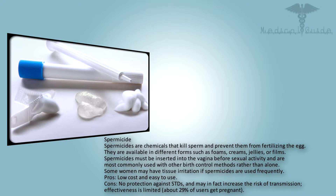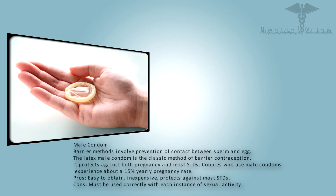Spermicides are chemicals that kill sperm and prevent them from fertilizing the egg. They are available in different forms such as foams, creams, jellies, or films. Spermicides must be inserted into the vagina before sexual activity and are most commonly used with other birth control methods rather than alone. Some women may have tissue irritation if spermicides are used frequently. Pros: low-cost and easy to use. Cons: no protection against STDs and may in fact increase the risk of transmission. Effectiveness is limited — about 29% of users get pregnant.